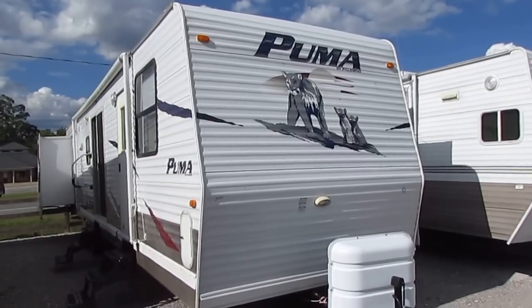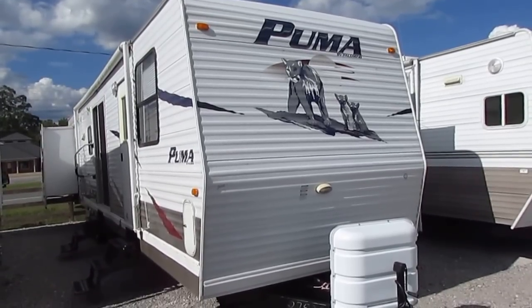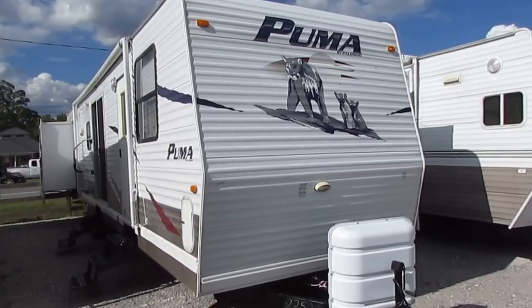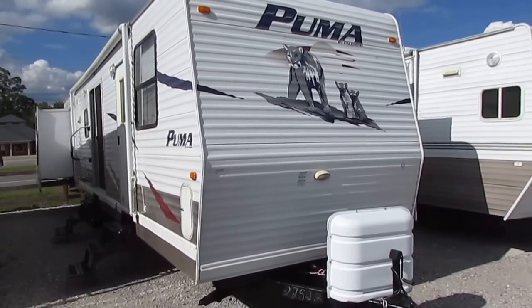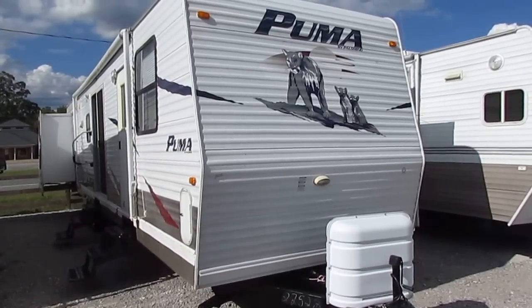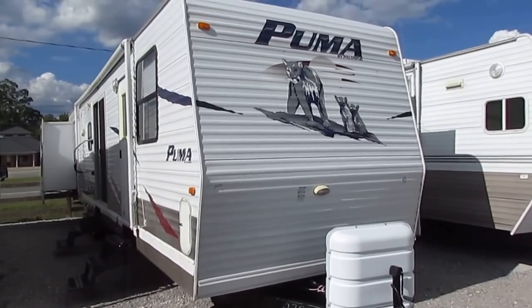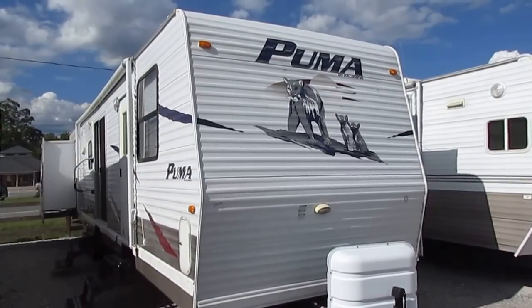Good afternoon folks, Big Bo here with another great destination trailer value from Parkway RV Center. We're going to look at a big one today — a 2009 Palomino Puma by Forest River, 39 PT DBSS. This is a 42-foot triple slide destination camper.